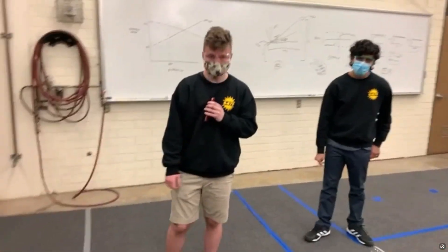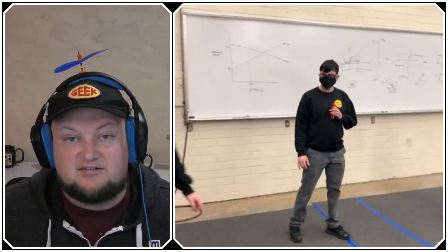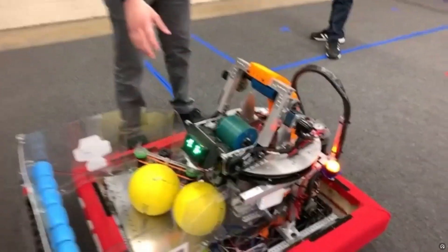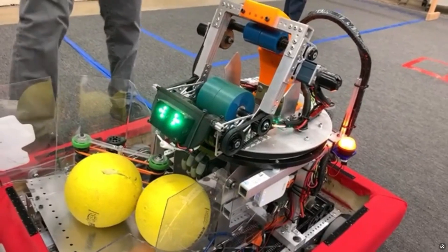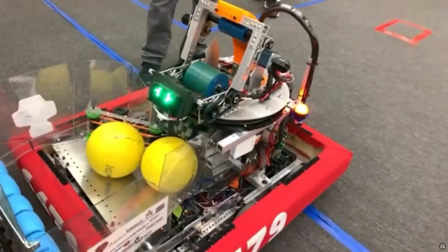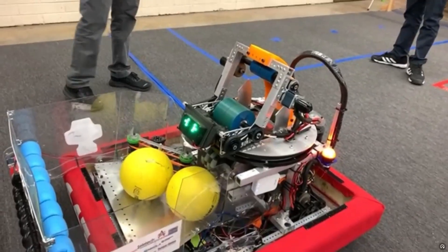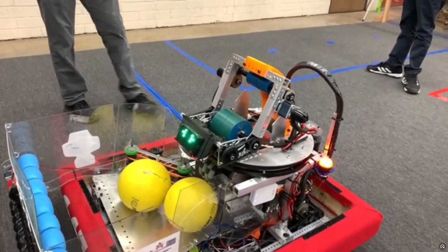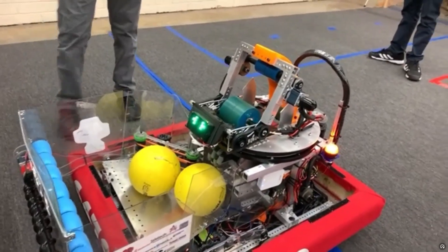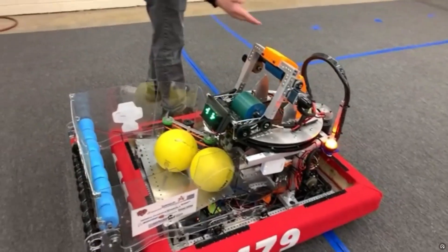Let's head over to Leo, who will talk about the programming on the robot using the limelight. We have a limelight — a fully integrated vision platform — that we've tuned for the lighting here in our shop. We use it to lock the turret onto the target, so even during teleop it's autonomously aligning with the target to take a lot of load off the driver. This also calculates the distance between the robot and the target, which leads into how we calculate the speed for the flywheels.